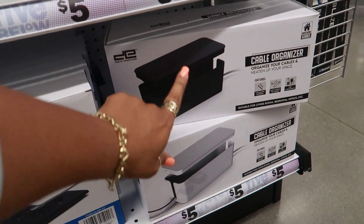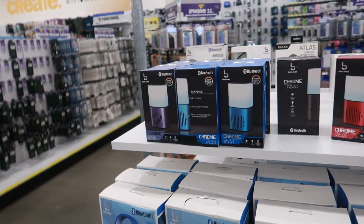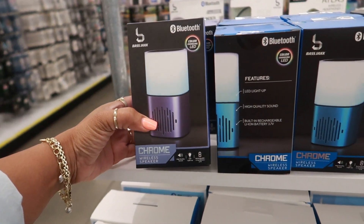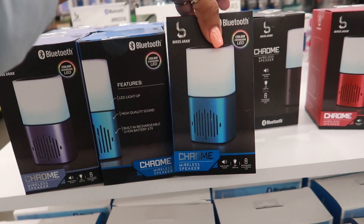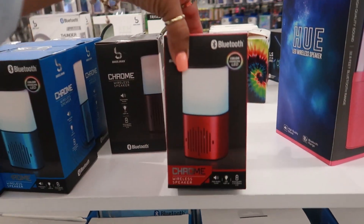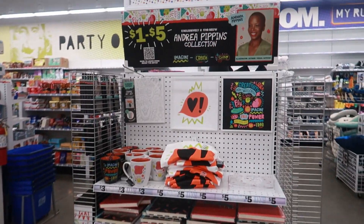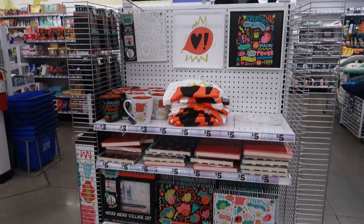Cable organizer, neating up your space. You got the black and the white. You guys hear that? It's kind of quiet in here. Chrome wireless speaker — the music is still on, but it's not real loud at this location. Blue and red. They still have all of Andrea Pippin's collection right here.